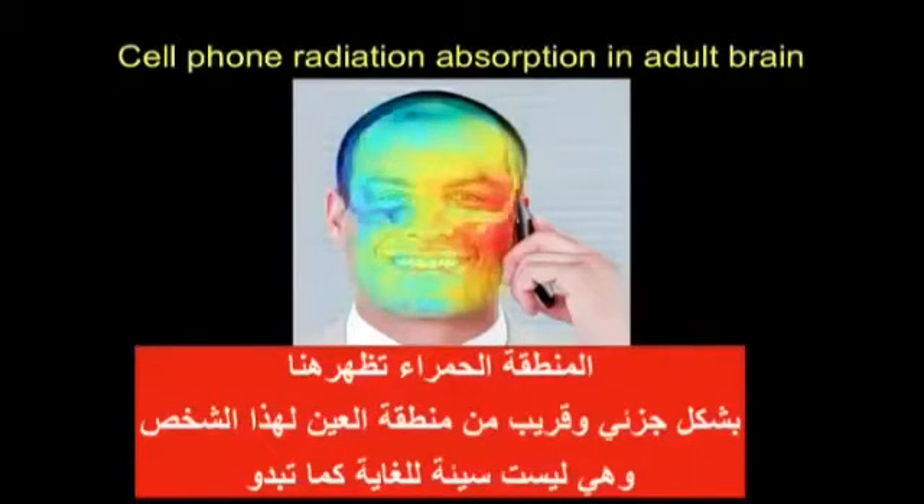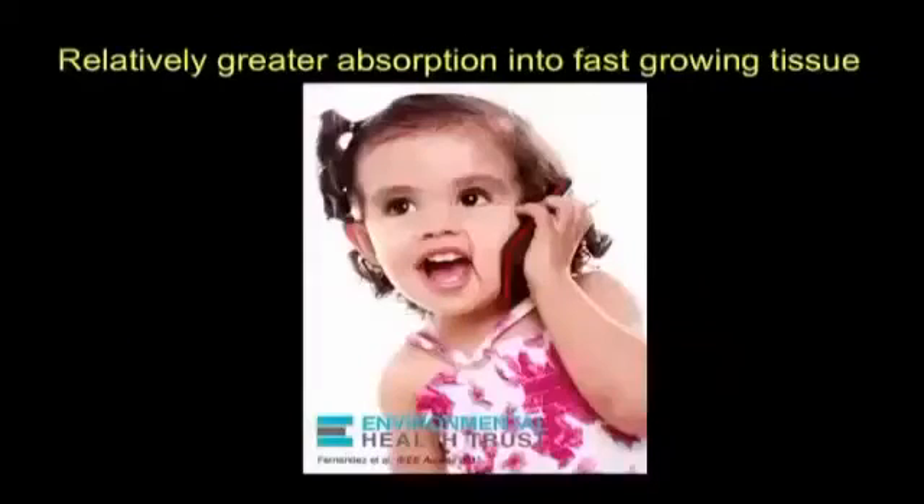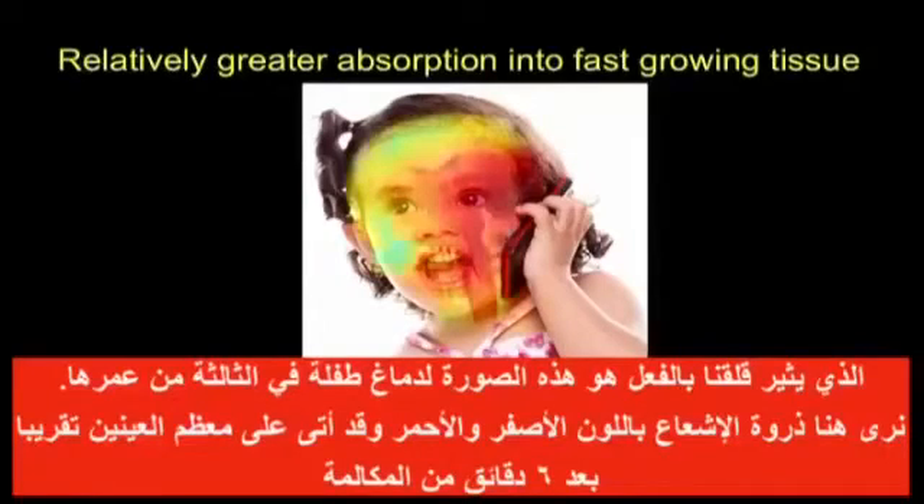That's really not as bad as it might look, because you see the red area only gets part way through the eye of the adult. The one that we're really concerned about is this one with the young child — this is a three-year-old brain that we modeled — and you see that by the end of that six-minute call, the peak radiation, yellow and red, is getting all the way into almost both eyes.